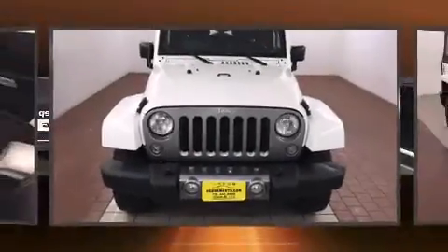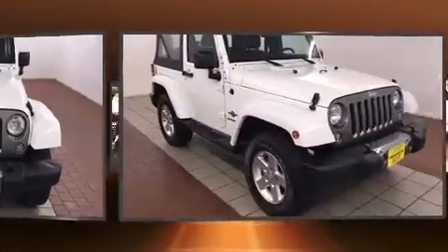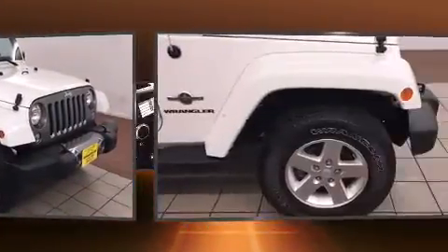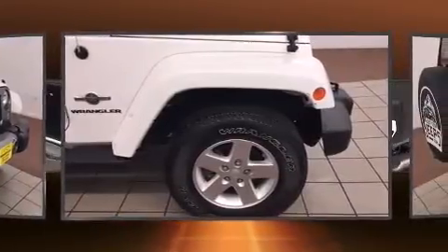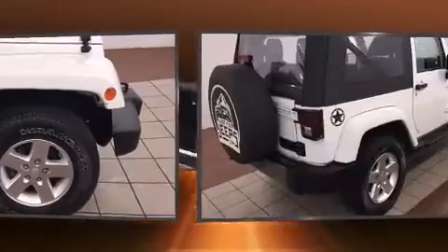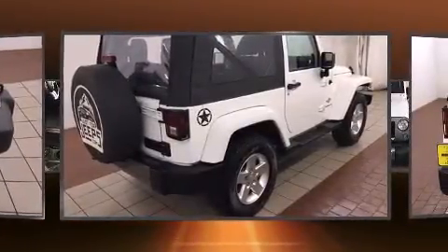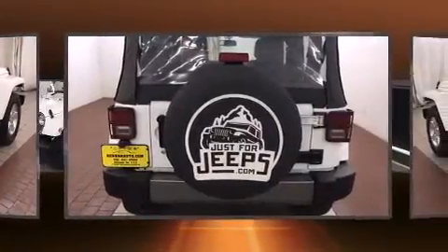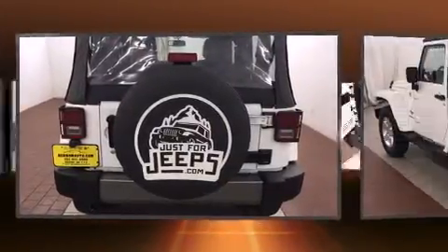Discerning drivers will appreciate the 2014 Jeep Wrangler. With just over 15,000 miles on the odometer, this compact SUV stands out in its class as affordable practicality with a stylish twist. Smooth gear shifts are achieved thanks to the refined six-cylinder engine, providing a spirited yet composed ride and drive. Four-wheel drive allows you to go places you've only imagined.